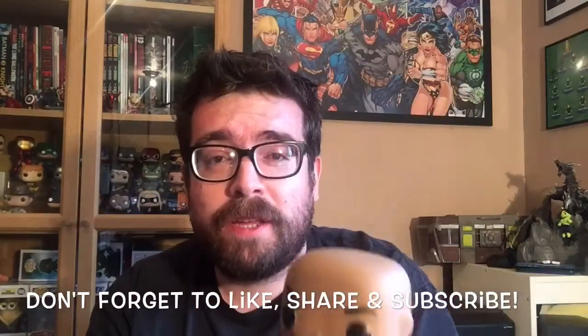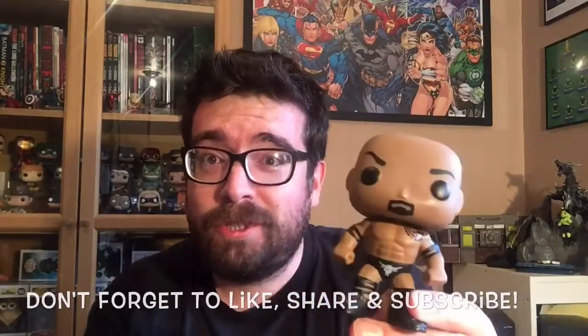And if you enjoyed that, make sure you pop a like on there, subscribe to the channel, and thank you very much for watching.